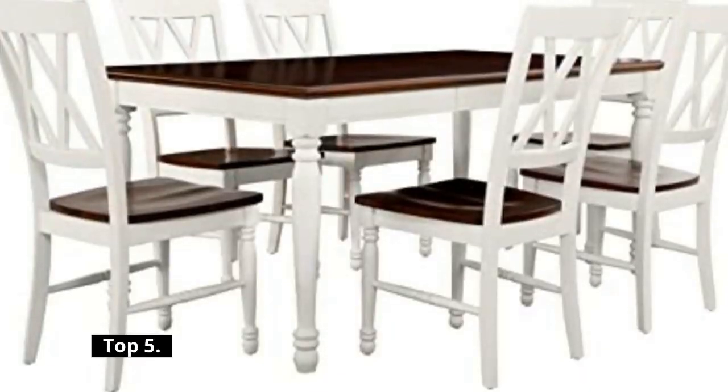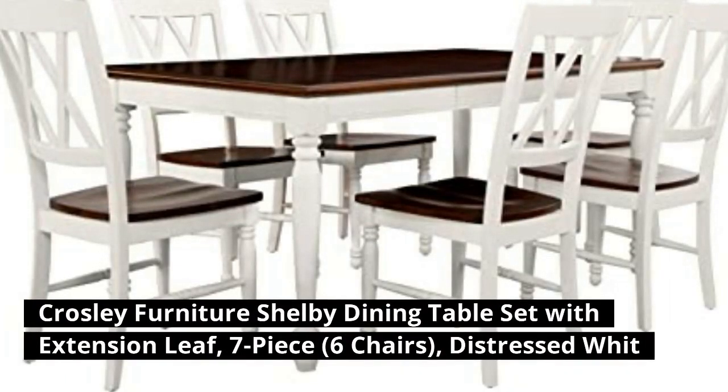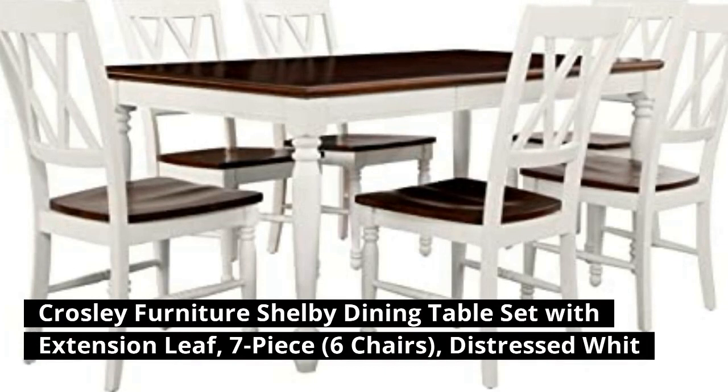Top 5: Crossley Furniture Shelby Dining Table Set with Extension Leaf, 7-Piece, 6 Chairs, Distressed White.